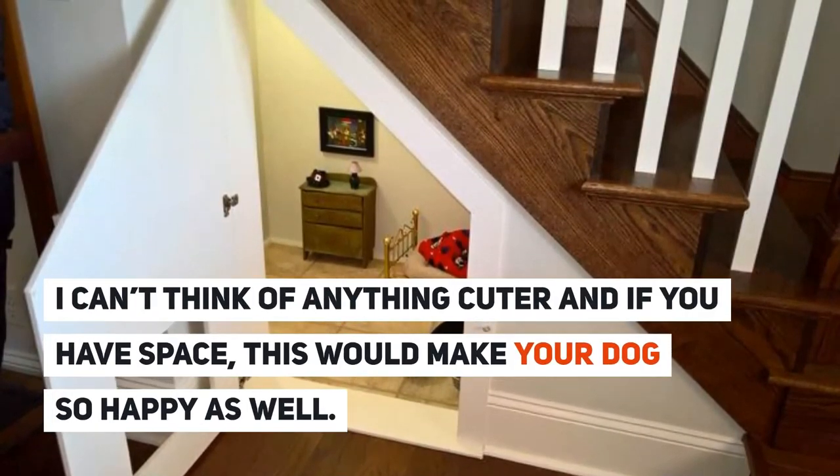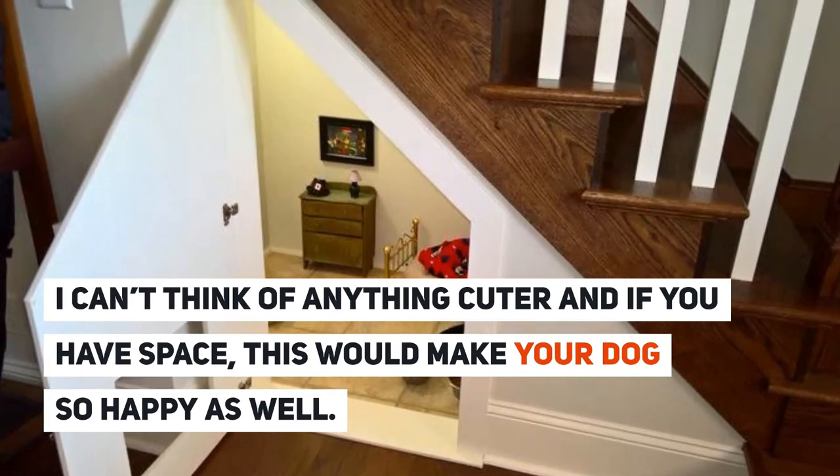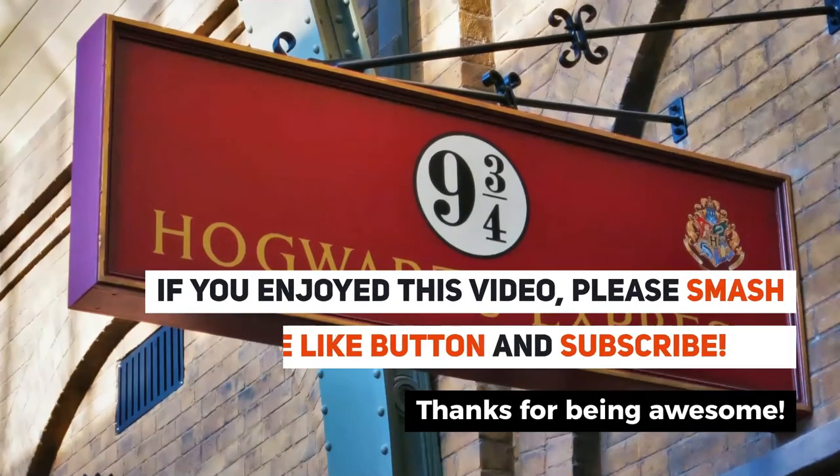When Poncho gets nervous around guests or needs to go to bed, he knows exactly where his Harry Potter bedroom is and loves every single inch of it. It's hard to think of anything cuter, and if you have the space, this would make your dog so happy as well.